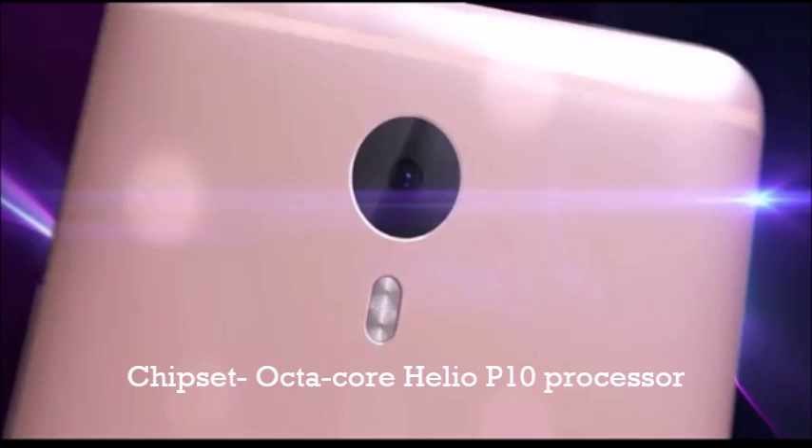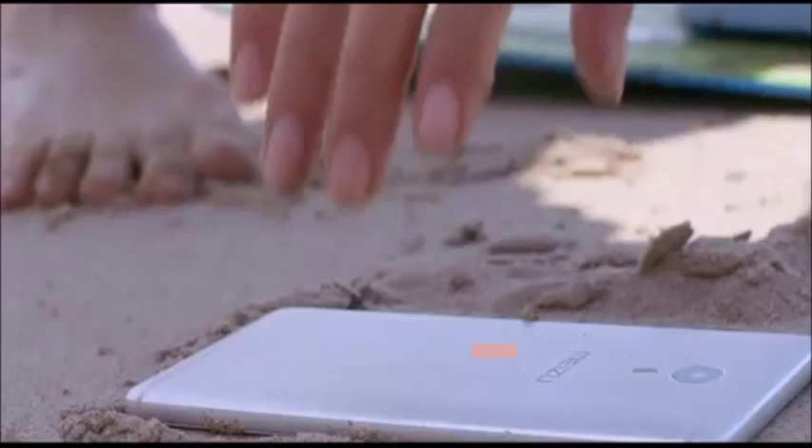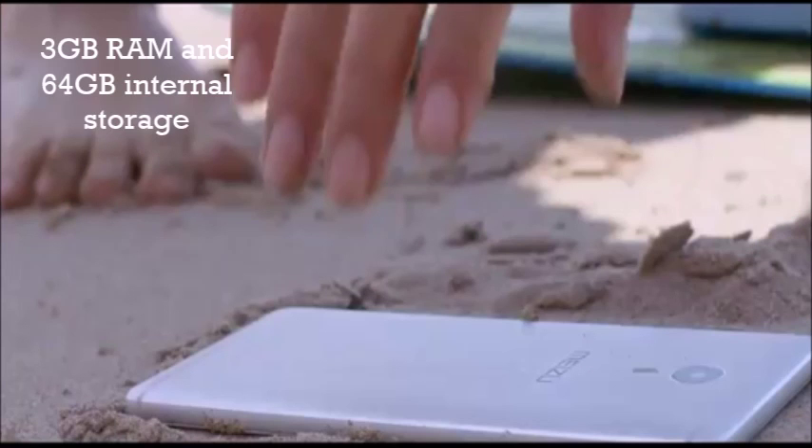The rear camera is 13 megapixels powered by Sony, and the front camera is 5 megapixels with dual-tone flash. There are four color options: champagne gold, gray, silver, and rose gold. The phone comes with 3 gigabytes of RAM and 64 gigabytes of internal storage.